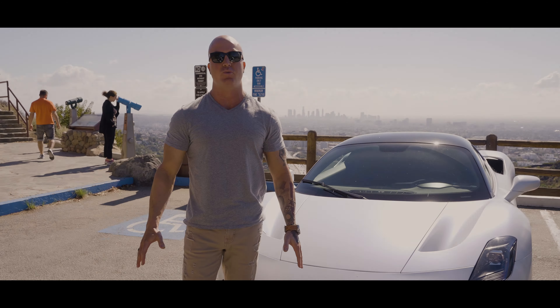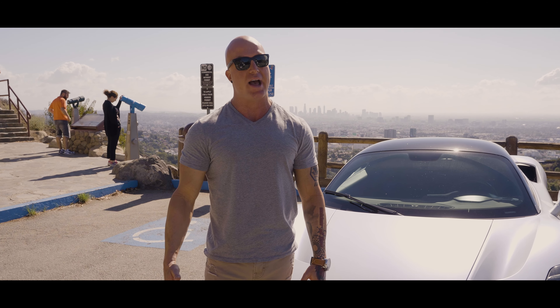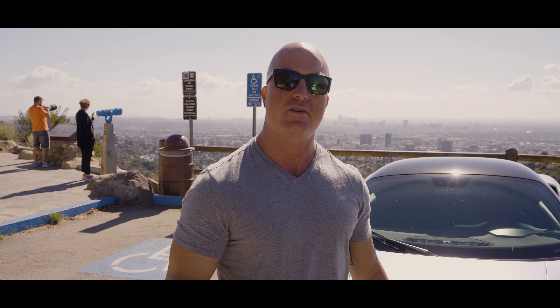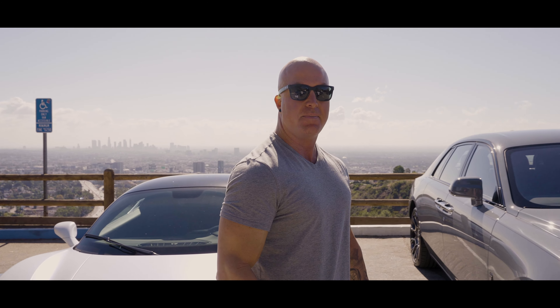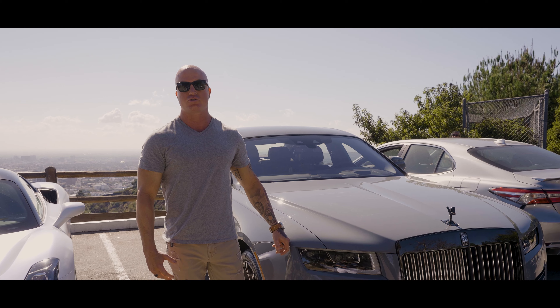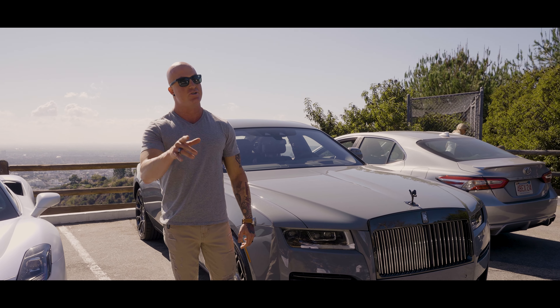The Maserati MC20 has been outstanding — the drive, the performance, the simplicity. All of it we've loved. But we might just extend our stay another day, because coming up next on Charisma TV is the 2022 Rolls-Royce Ghost Black Badge. You're not going to want to miss this.